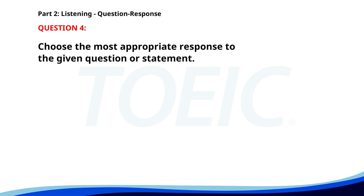Number four. Do you know where Mr. Smith is? A. He is the project manager. B. He'll be back soon. C. He's in a meeting. The correct answer is C: He's in a meeting.